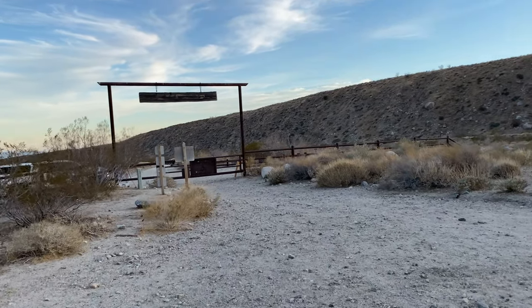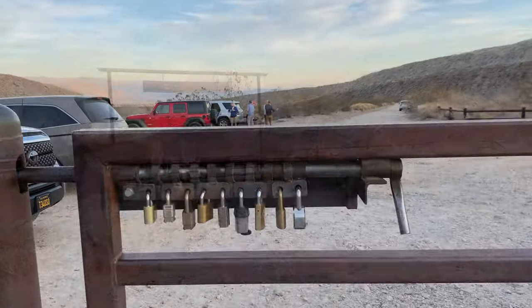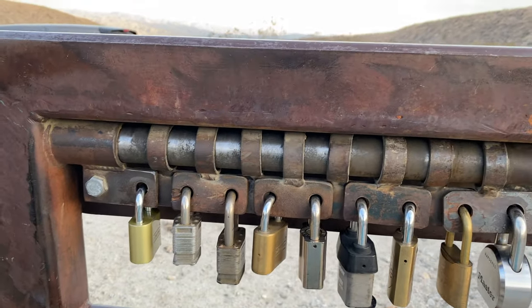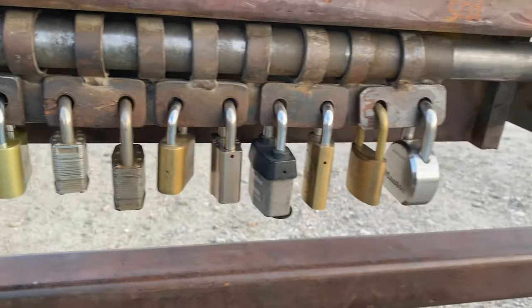Back at the big gate. Kevin and I think probably only one of these locks actually locks it, because you can get a permit to come through, and I can't imagine having to unlock all of these locks to get in.